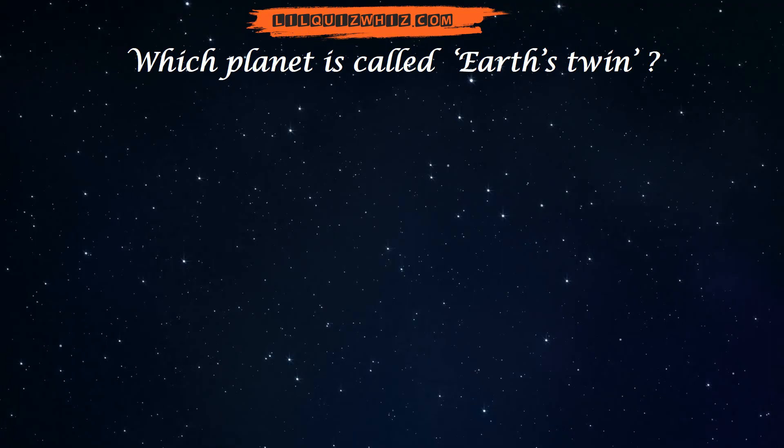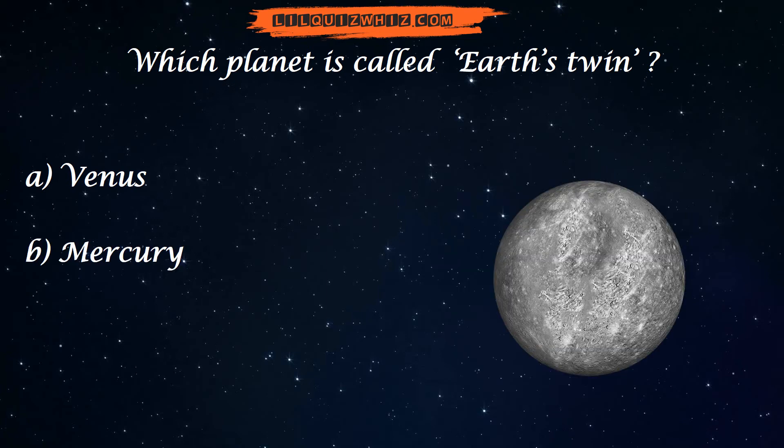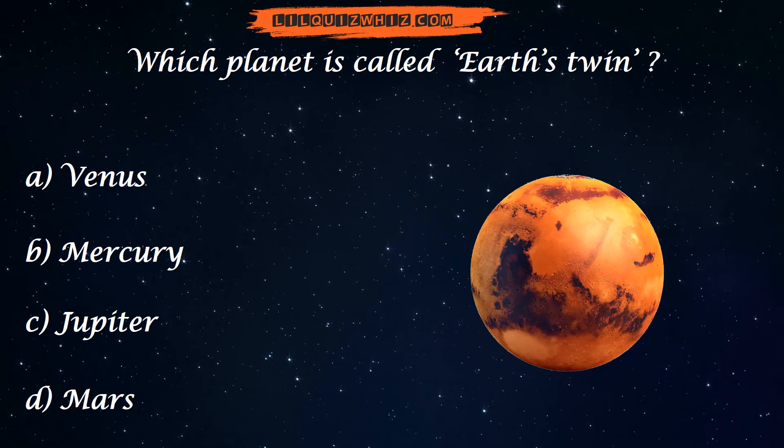Which planet is called Earth's twin? Is it Venus, Mercury, Jupiter, or Mars?